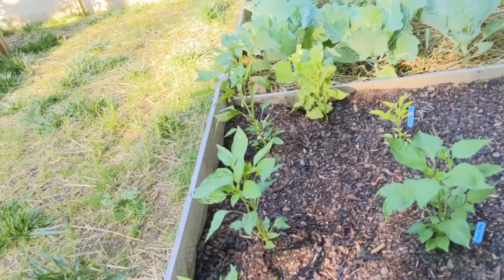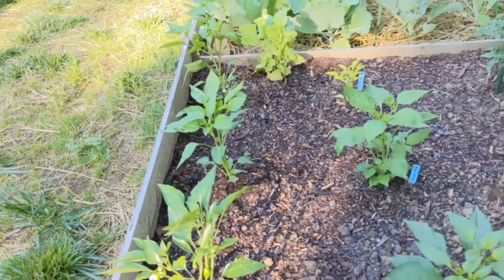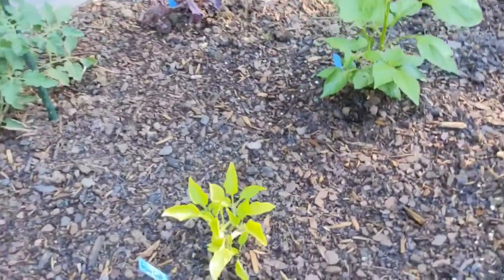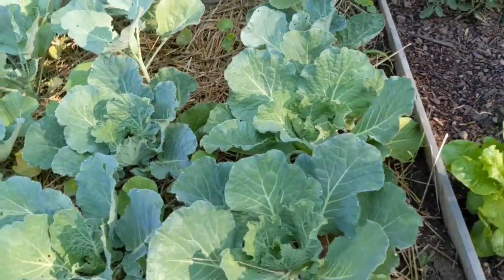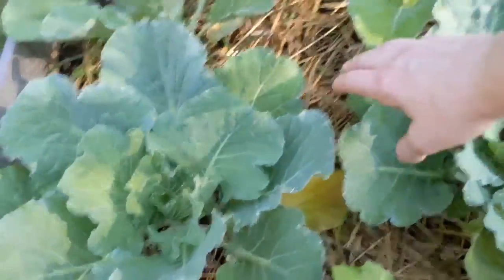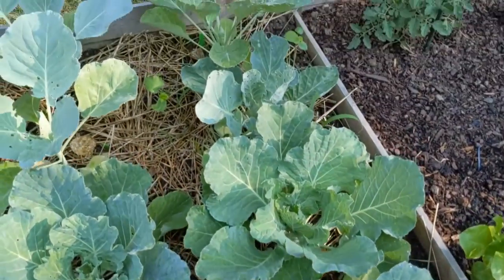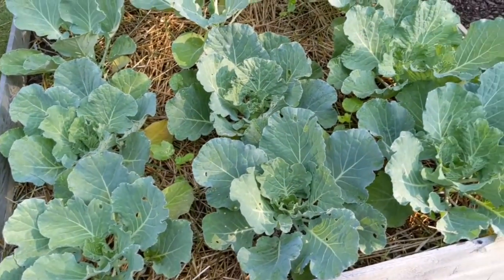All these peppers I planted are looking great. Look at all the flowers on these candy cane peppers — they are so pretty. I have one over at the house in a container that's already developed a pepper and I can't wait to taste it. I've got a little one coming up on this gypsy sweet pepper too. My cabbage is still doing great despite the heat. My okra that has made it through — there's a white moth — I'm going to be treating this with neem oil tonight and checking all the leaves for eggs.